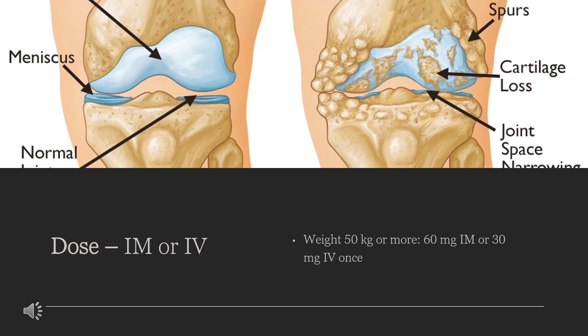IM or IV single-dose treatment: weight 50 kg or more, 60 mg IM or 30 mg IV once; weight less than 50 kg, 30 mg IM or 15 mg IV once. Multiple-dose treatment: weight 50 kg or more, 30 mg IM/IV every 6 hours as needed, maximum dose 120 mg per day; weight less than 50 kg, 15 mg IM/IV every 6 hours as needed, maximum dose 60 mg per day.